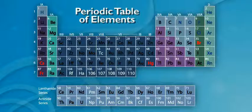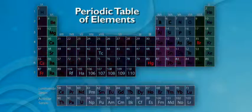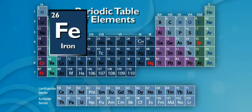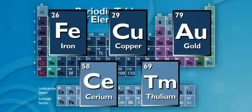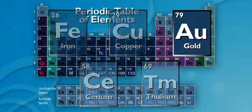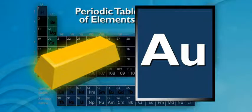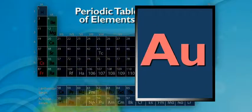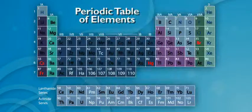There sure are a lot of metals. Yep. Metals make up almost 75% of the elements. Some are pretty common, like iron, copper, and gold, and others, like cerium and thulium, are really rare. Wait a minute — Au is gold? Crazy, huh? It's scientist shorthand. There's a symbol for every element name. Au is from aurum, which means gold in Latin. Lots of the symbols on the chart are from Latin or Greek.